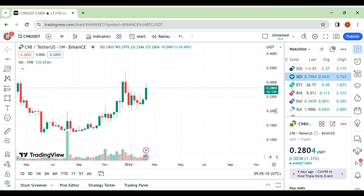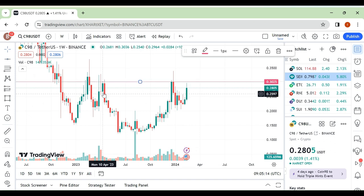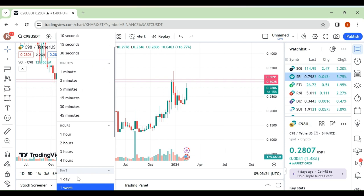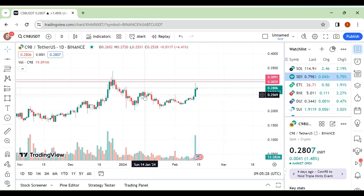Friends, I am back with another update. This is our weekly resistance area — we are very close to our resistance area. Let's move toward our daily time frame. Look here, this is our minor resistance area around here as well.